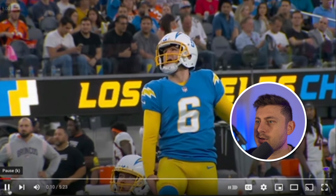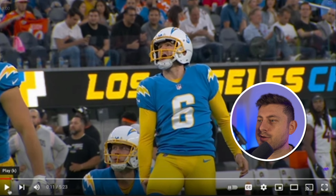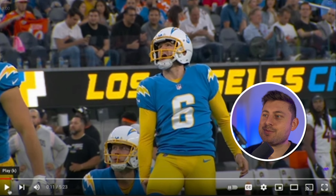Dustin Hopkins on the extra point knocked it through. He makes the kick and then you see him jump up writhing in pain — it looks like holding that right hamstring. Dustin Hopkins, an NFL kicker, fights off a hamstring injury to kick the winning field goal for the LA Chargers against the Denver Broncos.